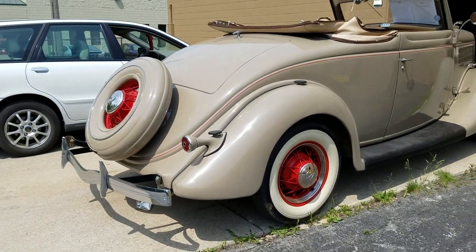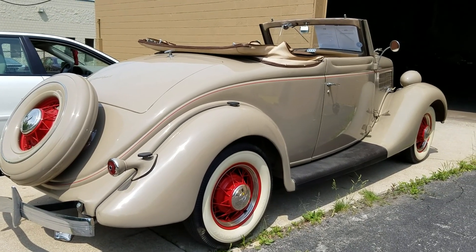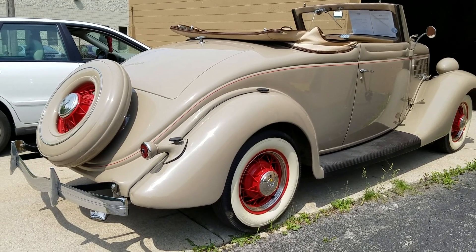Super cool '35 Ford Deluxe Cabriolet — June 1st, 2016. Thanks again.